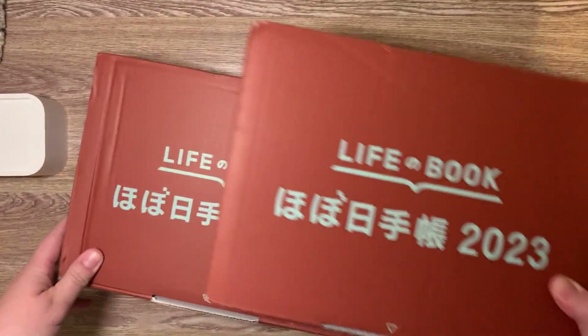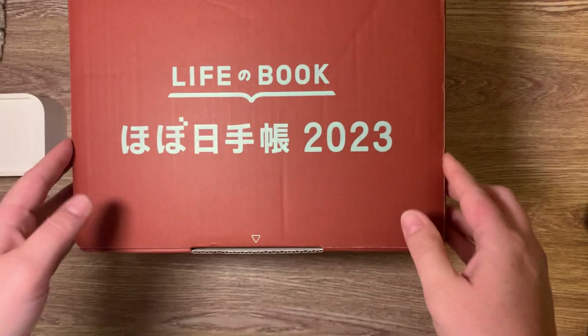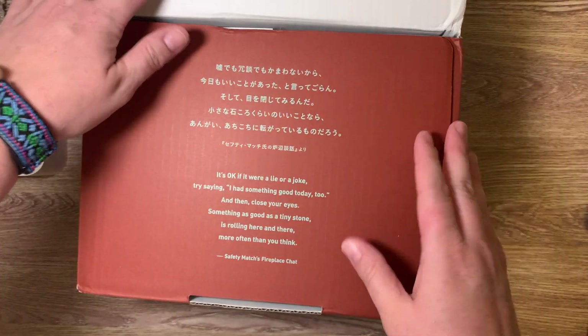I got two boxes. Should I do the lighter or the heavier? Let's do the heavier. These boxes are small — I know they give out bigger boxes, but man, these are kind of small.